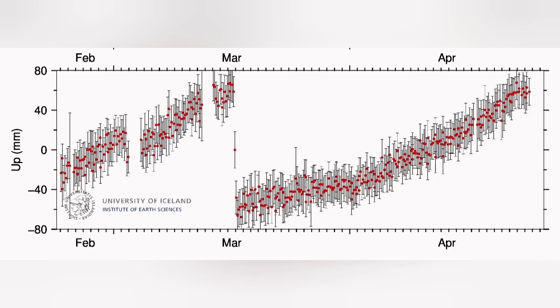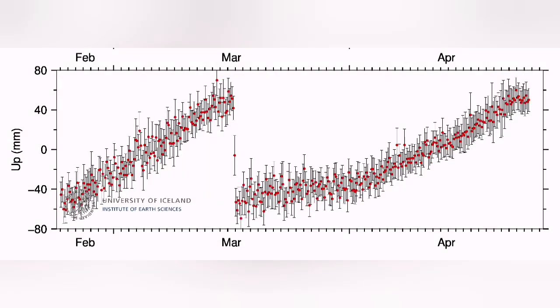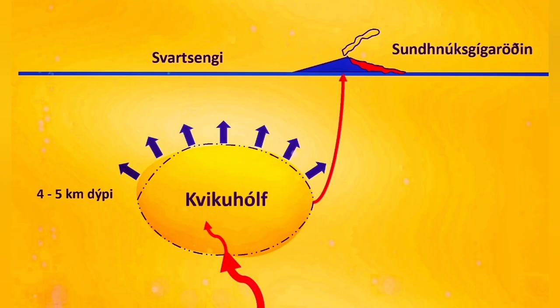We are seeing GPS data showing the accumulation of magma under the Svartsengi. In the Svartsengi, there is a little flattening at the end — the slope is gradually getting less, and the inclination is less on this GPS data diagram. The same is visible for Svartsengi. This shows me that the amount of magma entering, which was initially steep, is gradually getting flattened, meaning magma coming in and going out is almost reaching equilibrium.